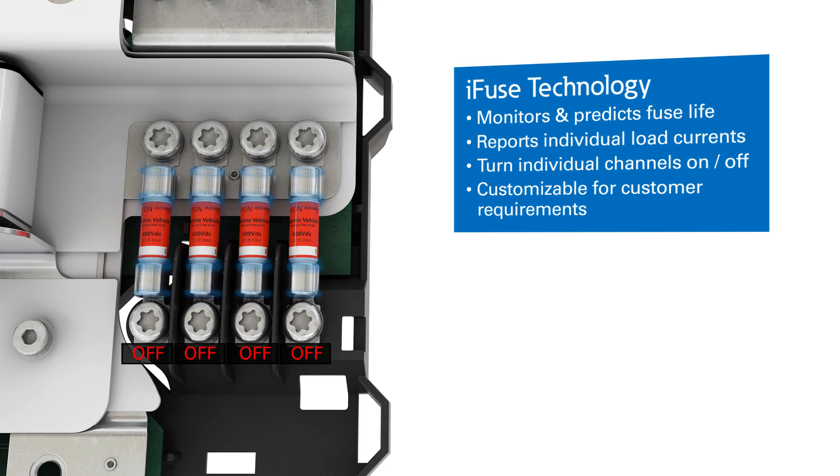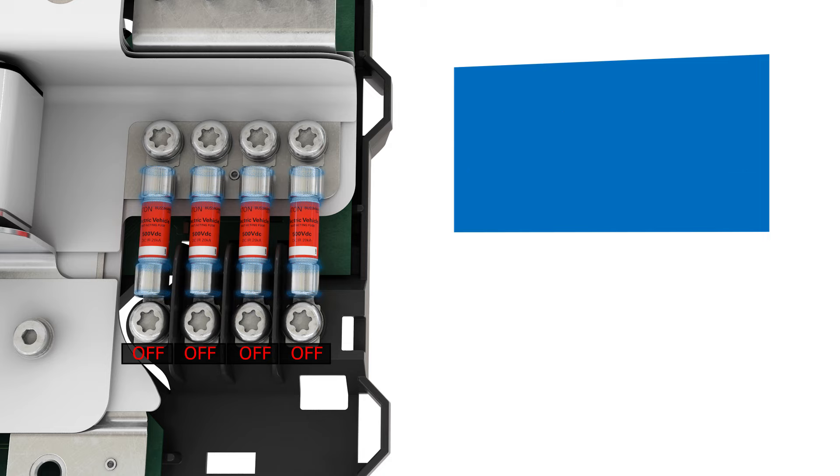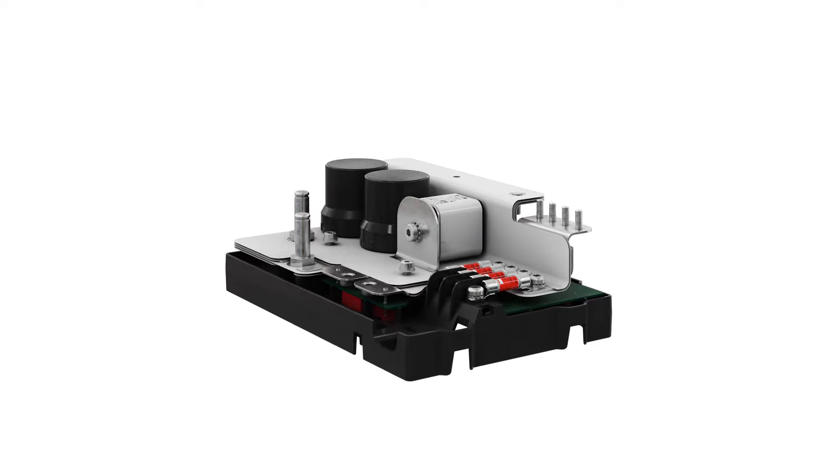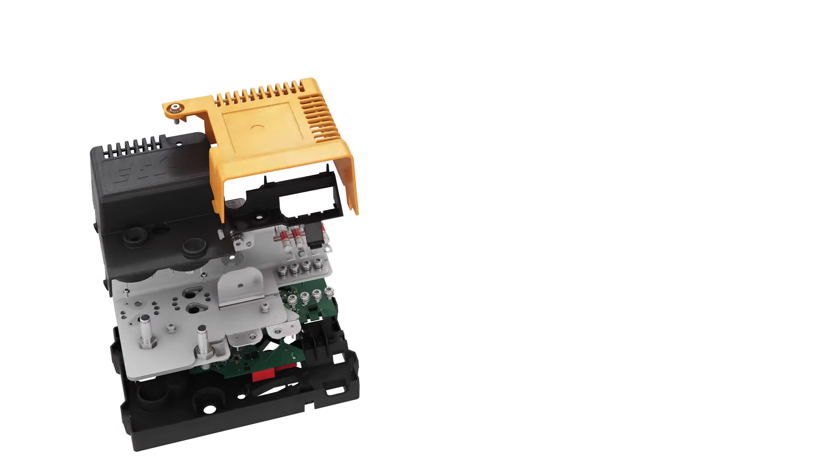iFuse technology is customizable for customer requirements, with options such as fuse selection, power management, OEM packaging, over current and short circuit protection, diagnostic communication, and error handling.